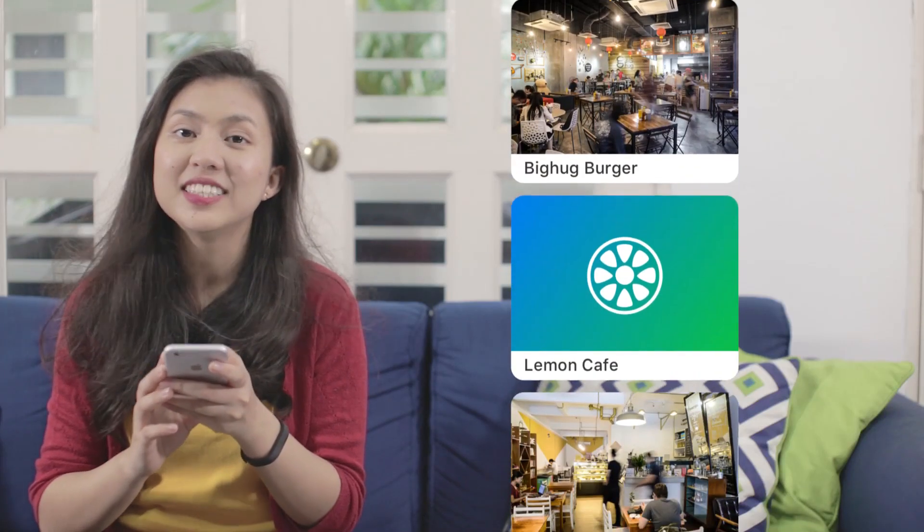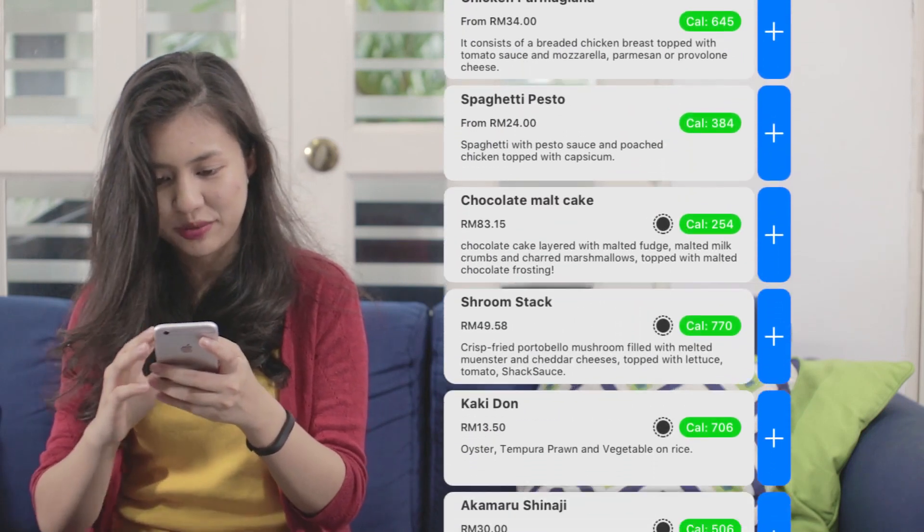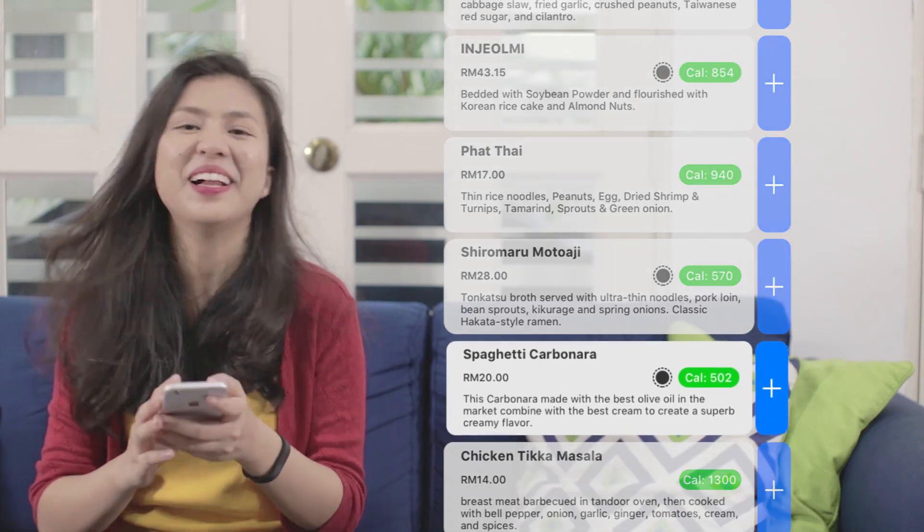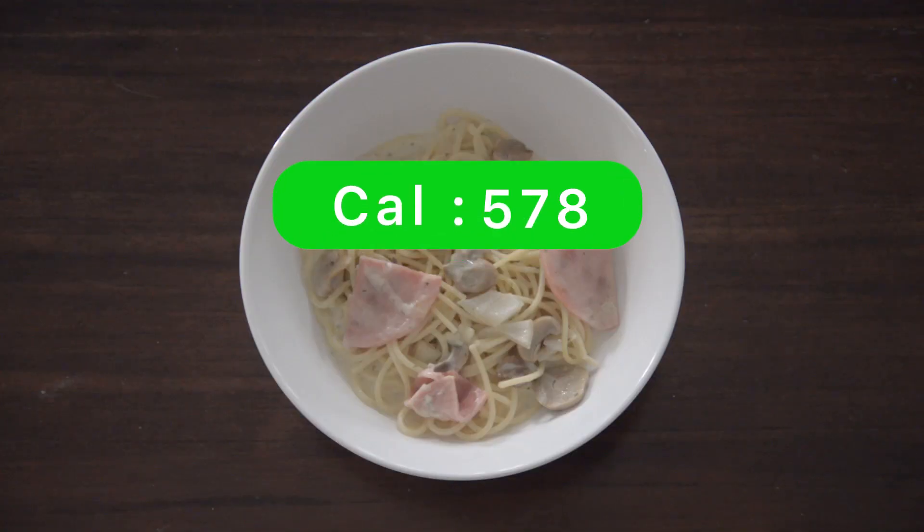When you know what you want, select the restaurant of your choice, then scroll through the food items available. This looks interesting. I think I'll have the carbonara. Lemon also shows you the calorie count and price. Awesome, right?